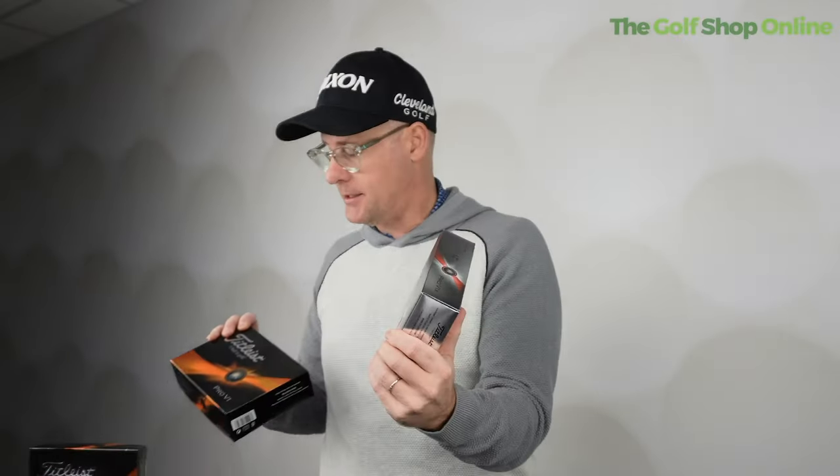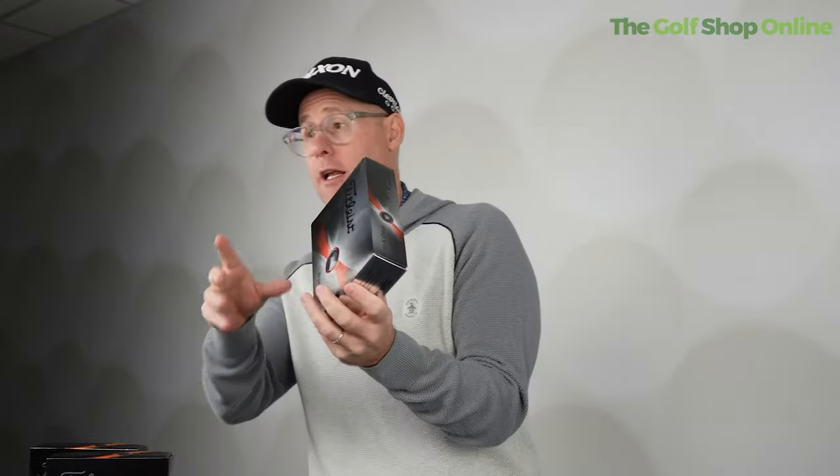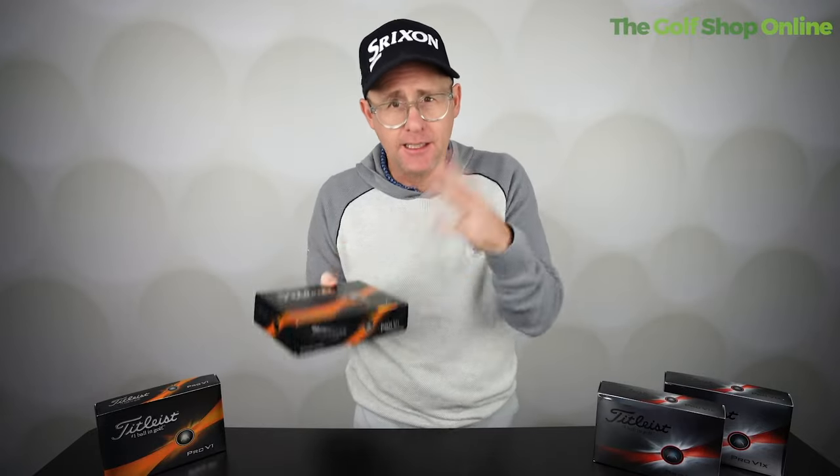The Pro V1 X over the Pro V1 is going to give you a slightly higher launch — following the same patterns we've seen from prior models. The X is going to have a slightly firmer feel, so if feel is what you're after, the X has that slightly clippier sound compared to the Pro V1's slightly softer feeling, which some people prefer certainly around on those smaller shots.